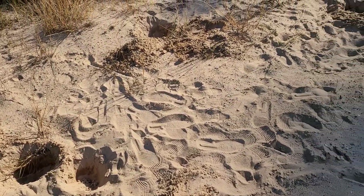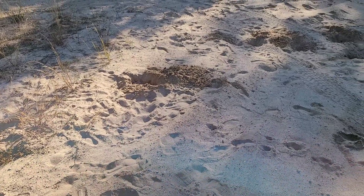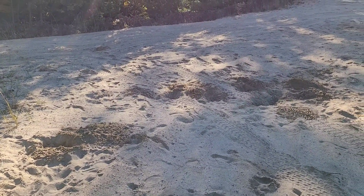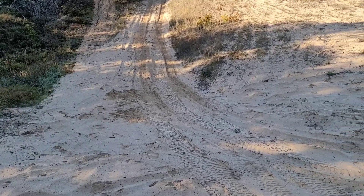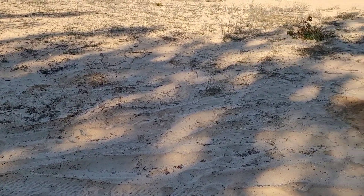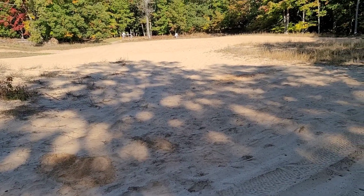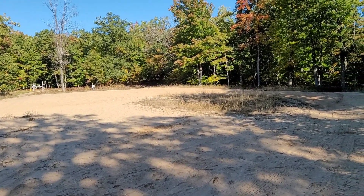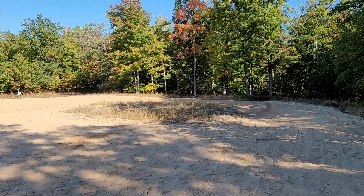It looks like some people were digging again — probably doing some metal detecting. But if you're going to dig, please fill your holes back in. I found a total of 15 holes so far that needed to be filled back in. Some of them are pretty deep. It's not just about people — it's about animals too. They could trip and fall or break a leg inside of them, or little critters get stuck in there. So please fill your holes.